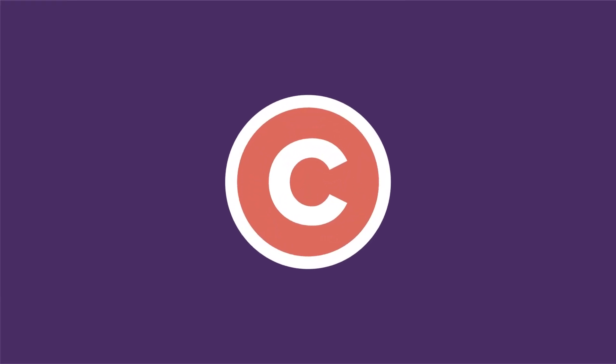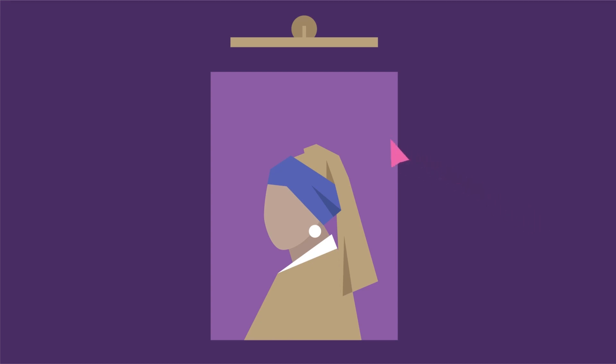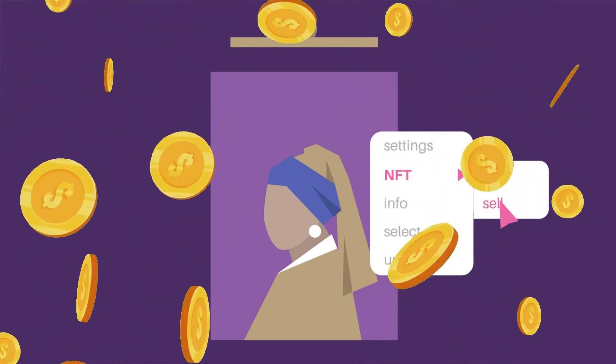Furthermore, NFTs provide an opportunity to earn money through copyright exploitation. Digital artists can earn significant income by selling their NFTs to buyers, offering an alternative revenue source for artists and allowing buyers to obtain a unique and authentic piece without paying exorbitant traditional art prices.